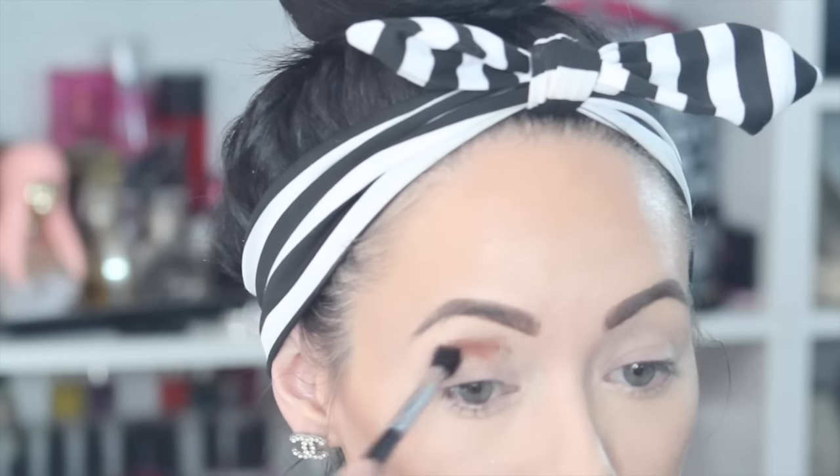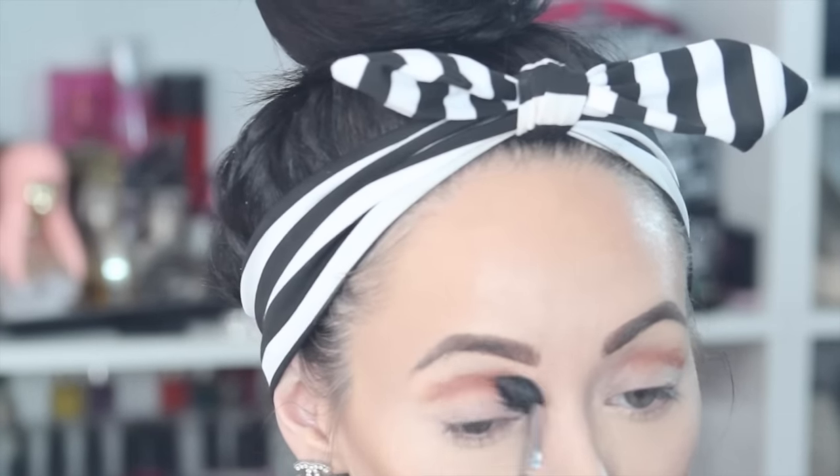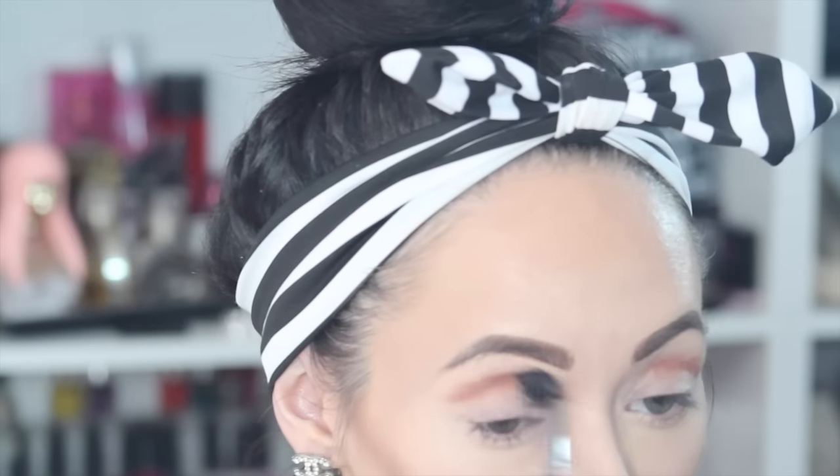For eyes, we're going to prime to prevent any creasing, and then with this orangey transition shade, I'm going to blend it out. I got a little too much product on my brush, so I had to apply some on the other side. Once it's blended, I'm going to get some more of that same product and deepen that color just a bit by applying more of the color.